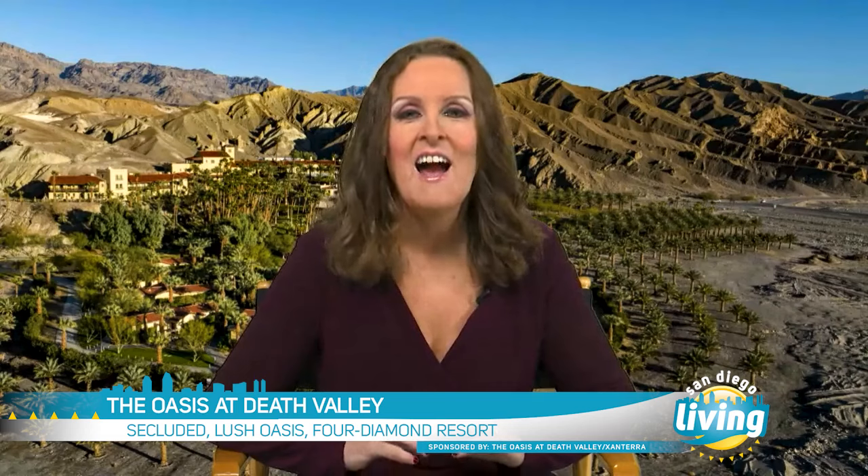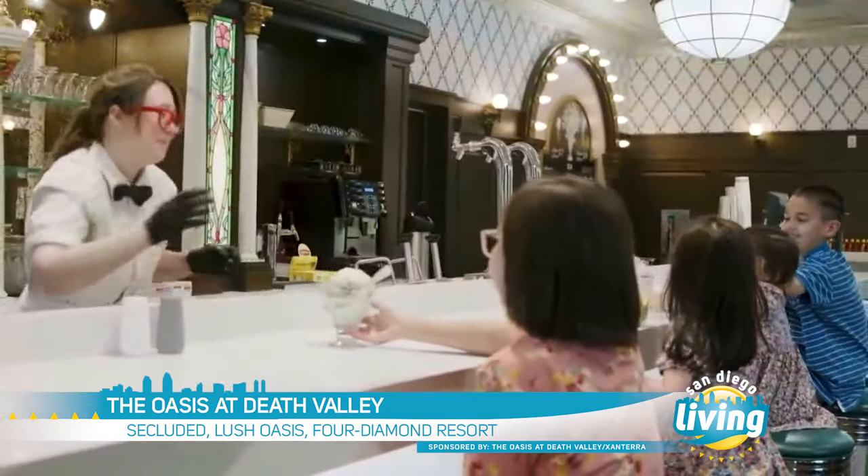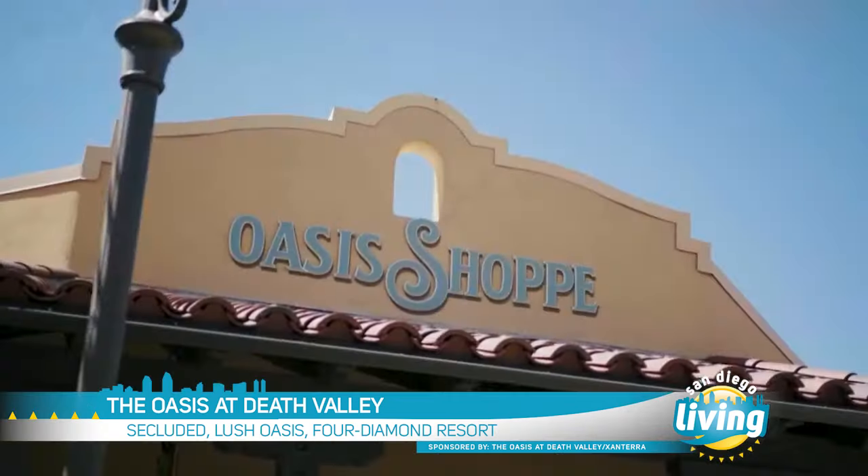Check out the National Park Service at nps.gov, which lists other things to consider. Plus, you want to hang out at the Oasis at Death Valley. It's my go-to spot to relax during peak heat times after exploring the park in the morning and early evening. I love the old-time ice cream parlor, the Last Kind Word Saloon, and the Oasis shop.